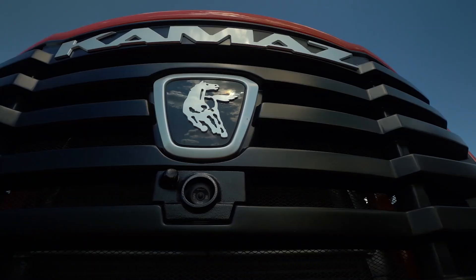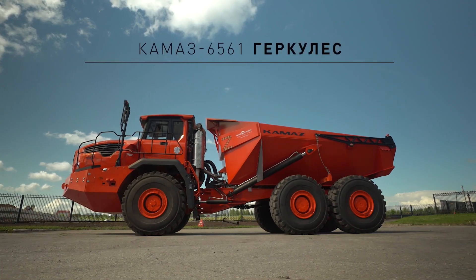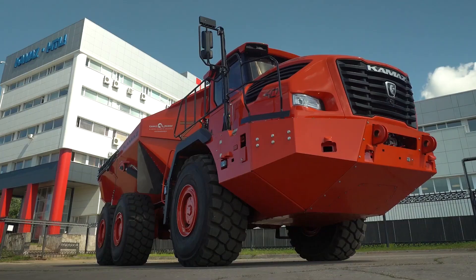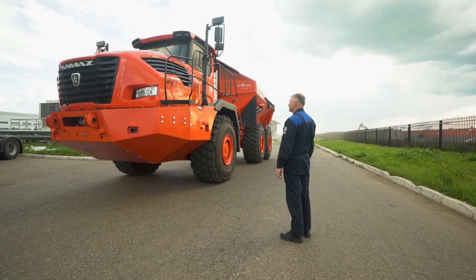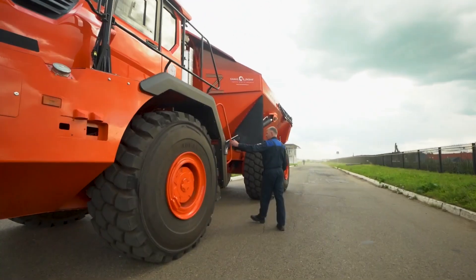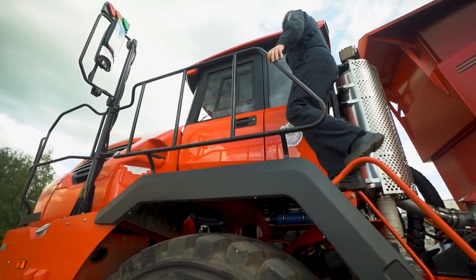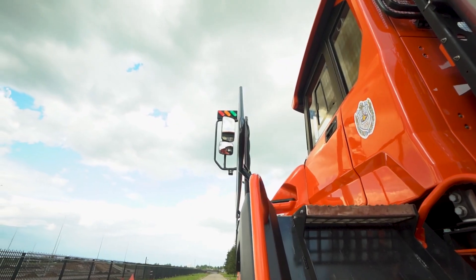The Kamaz 6561 dump truck, named Hercules, is made according to the serial hybrid scheme — it is an autonomous electric vehicle that does not require recharging from an external network. The internal combustion engine drives an electric generator, which provides energy for the motor and charges the battery. The serial hybrid runs in places on pure electricity with a charged battery and is thus very close to an electric vehicle.